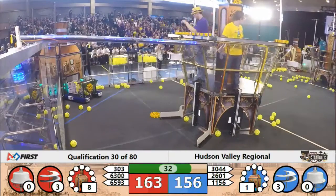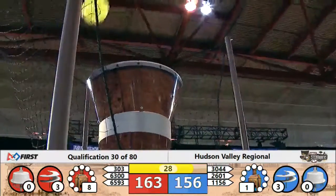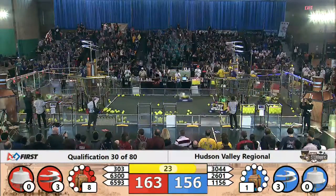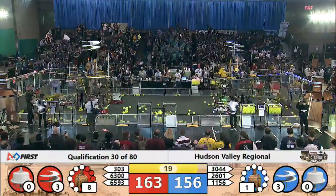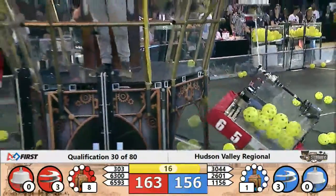6300 is going to deliver another gear. 3044 causing a delay in the delivery. There's that buzzer — 30 seconds left in this match. Pilots dropping off their rope for their robots to take flight.